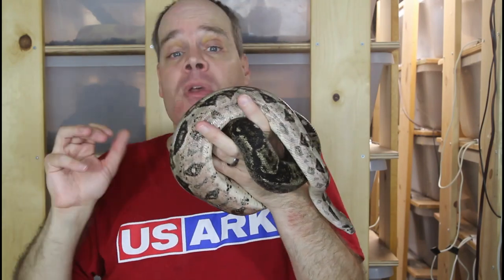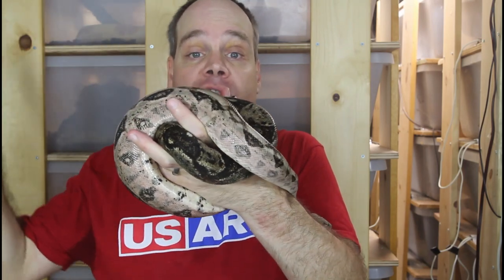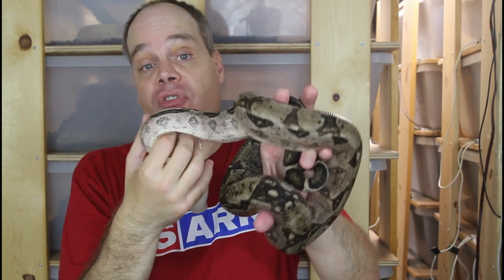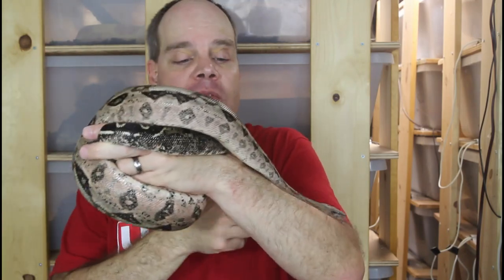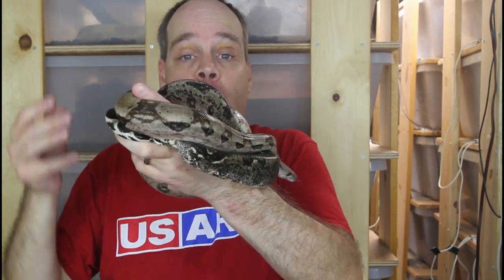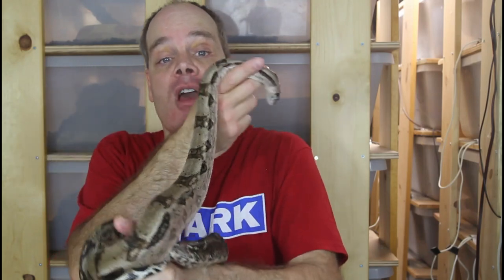As people started keeping all these reptiles, they obviously wanted to try to breed them. Over time they developed procedures and techniques that were successful, and a science of herpeticulture was founded — which is of course a great thing because we depend on herpeticulture for the reptile hobby today. It really started changing around the 80s and 90s, when more and more captive breeding was going on and less and less collection of animals from the wild.